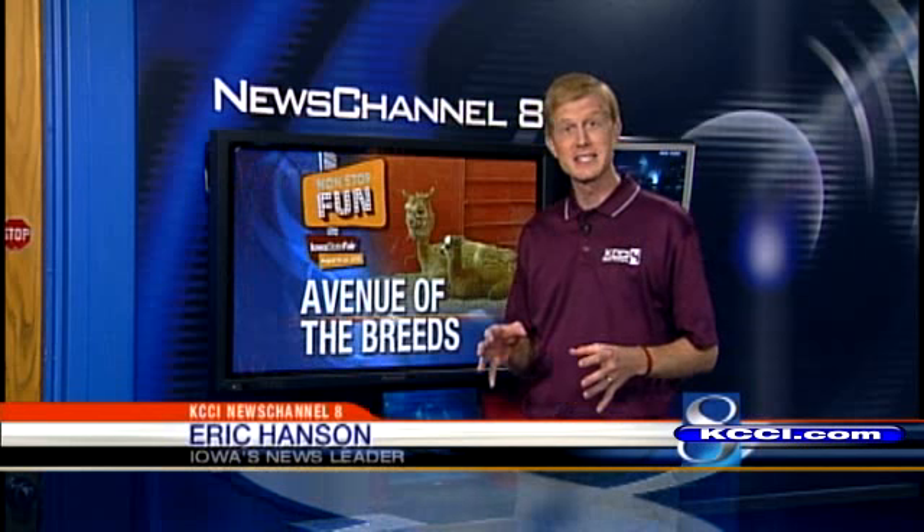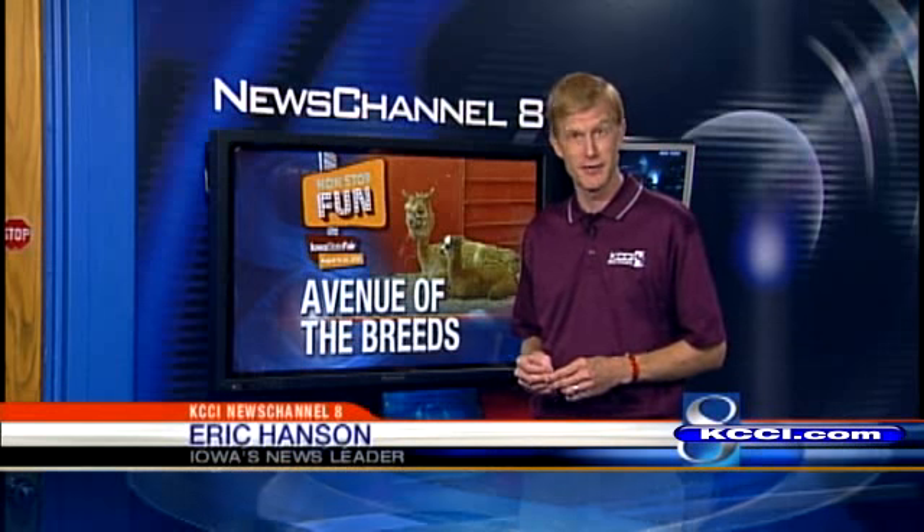Kevin, if you want to see every animal without visiting every sometimes smelly barn, you can visit the Avenue of the Breeds and the kids who wait all year to live there.